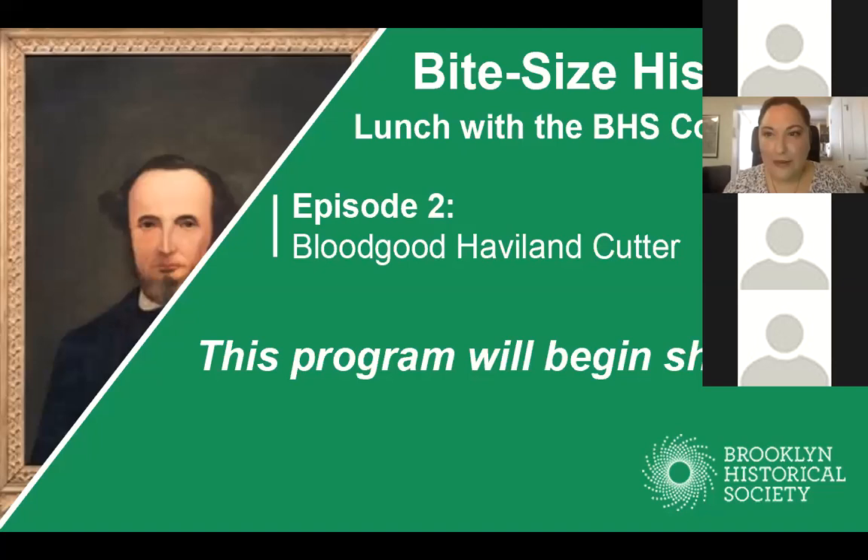Good afternoon everybody and welcome back to Brooklyn Historical Society's Bite-Sized History Lunch with the BHS Collections. For the next four weeks, every Friday at lunchtime we'll spend a little bit of time digging into one object in our collection, uncovering the many stories a single item can tell us and their connection to life and history in Brooklyn and Long Island. I'm Nayeli Guillen, historian and project manager of the Revealing Long Island History Project here at BHS. We want to thank the Robert D.L. Gardner Foundation whose generous support is making Bite-Sized History possible.